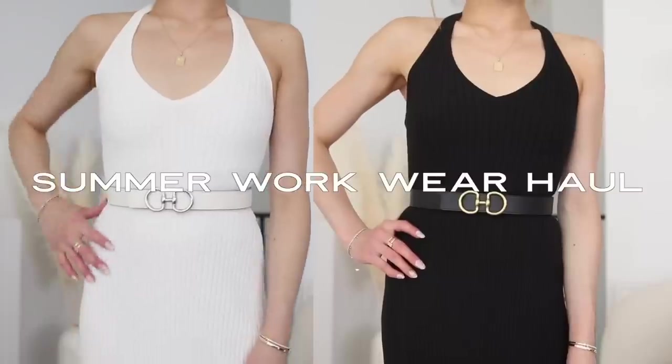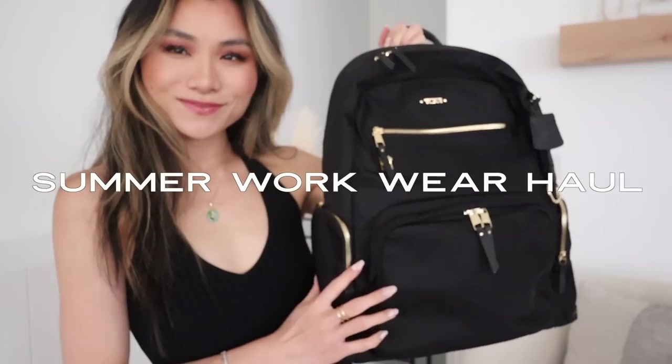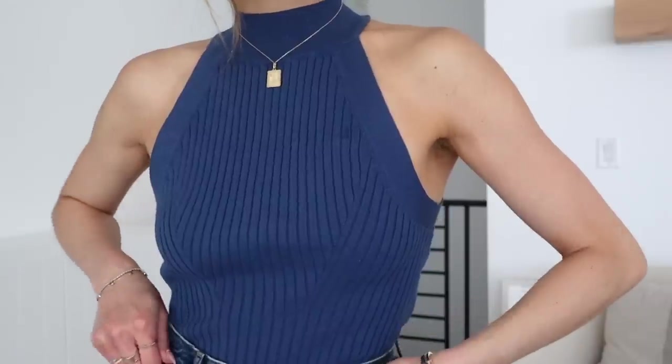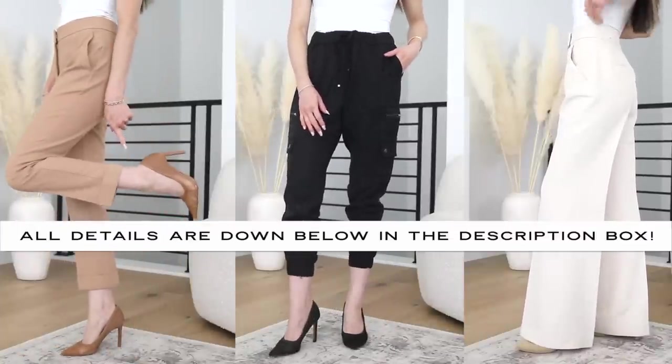What's up, you guys? Today I have a brand new work wear haul video. I've got tons of great new stuff to show you guys. We got some high-end items, some affordable pieces, shoes, accessories in addition to the clothes. All of it's really good for the warmer weather season that we're experiencing right now. As always, everything mentioned in today's video will be down below in the description box.